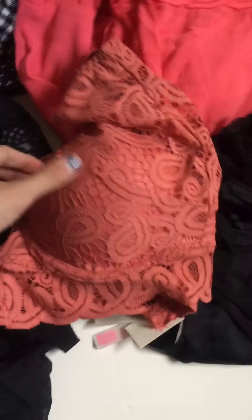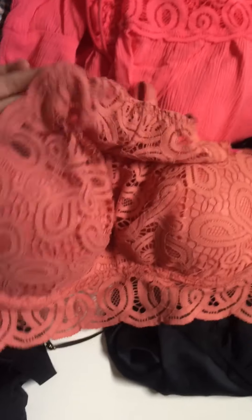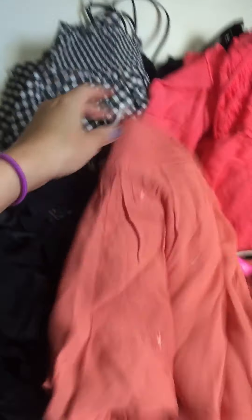I will do the outfits first. So this is a bralette — that's what it looks like in the front, and then this is what it looks like in the back. And I got these shorts to wear with it. They're like nice and flowy and stretchy, and they have a little itty-bitty baby flower on them.